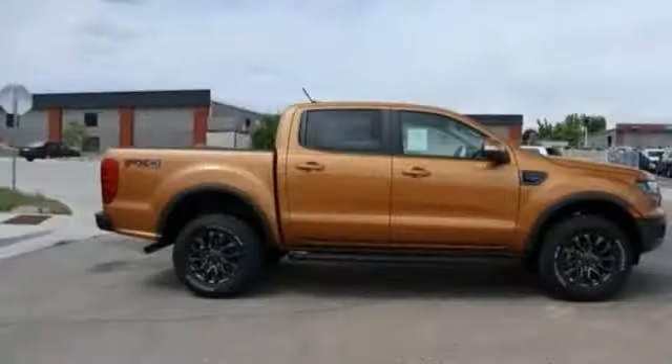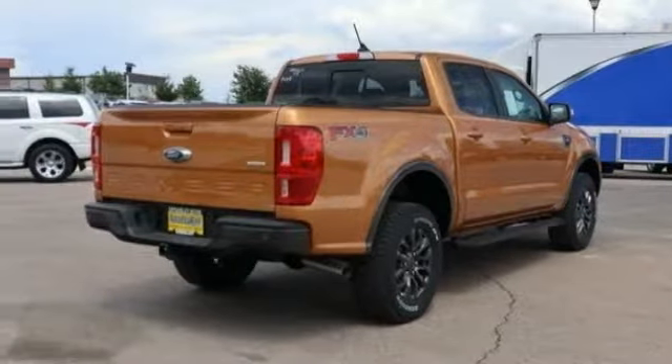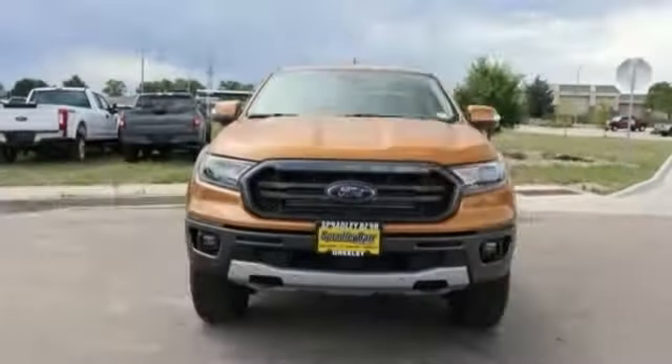A ride in the 2019 Ranger. Tough inside and out, Ranger proves its mettle. This vehicle has less than 100 miles. Here are some of this vehicle's great options.